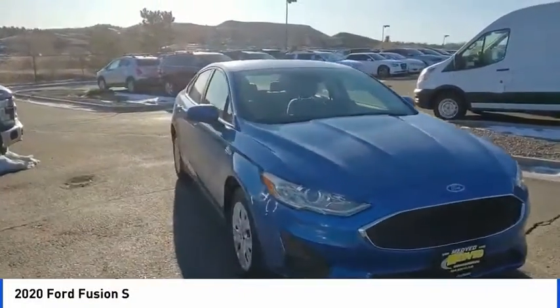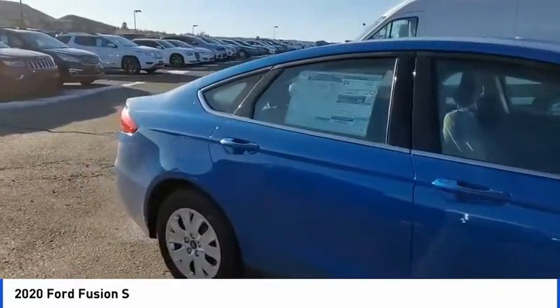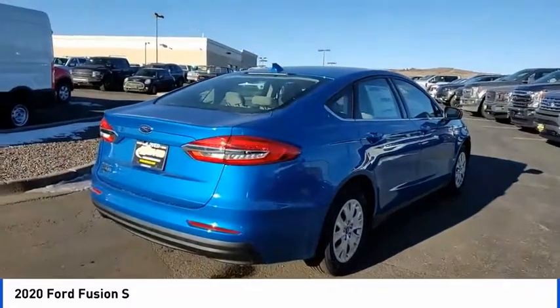Take a ride in the 2020 Fusion. You can have both impressive power and great economy in a Fusion. This vehicle has less than 100 miles. Here are some of this vehicle's great options.